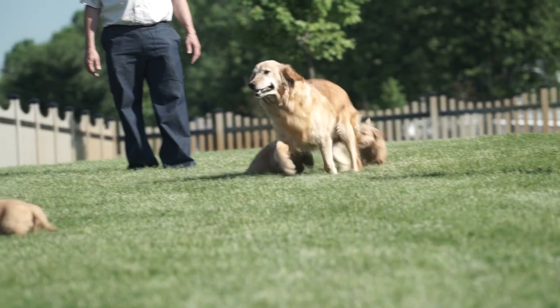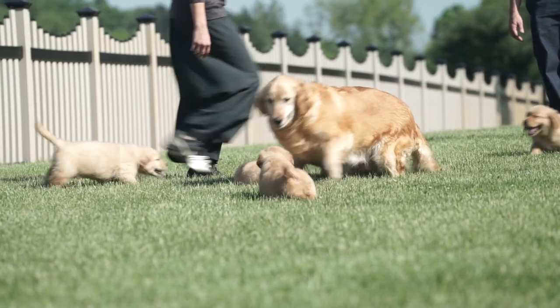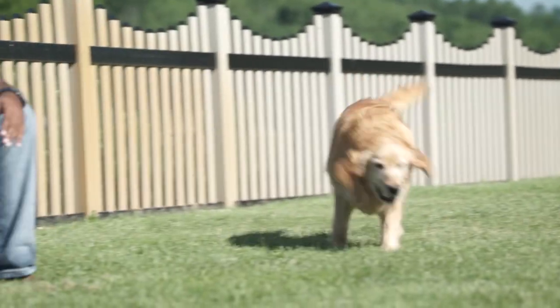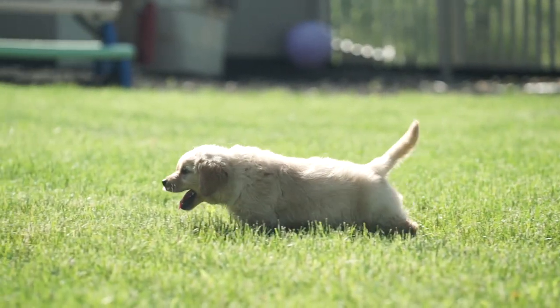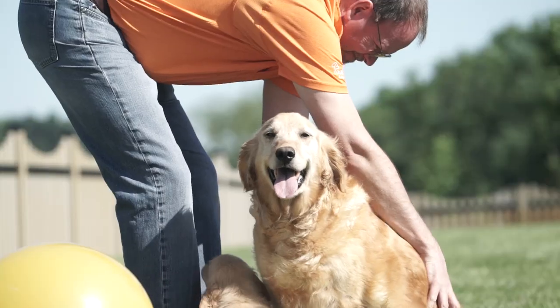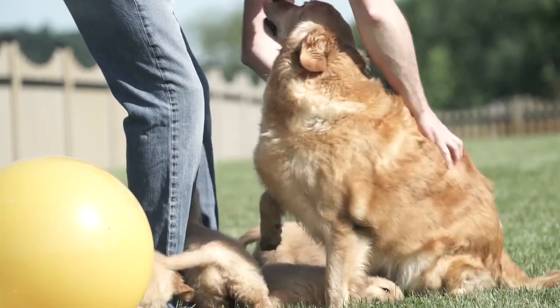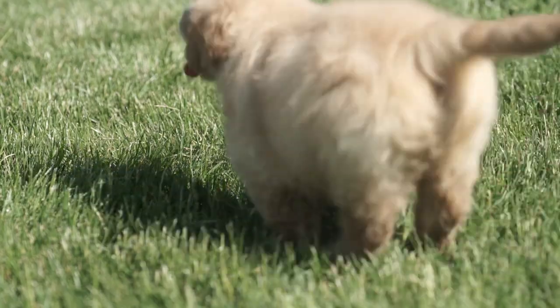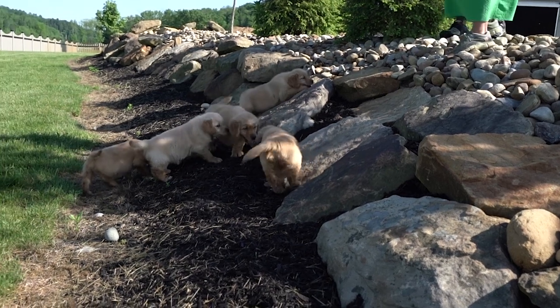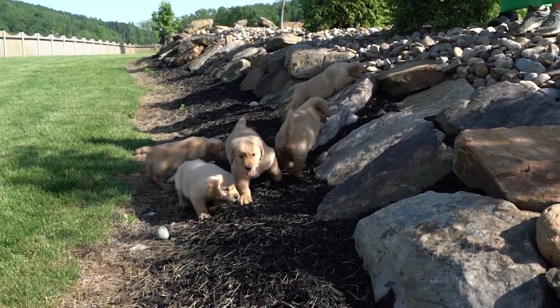Once they're separated from mom, it's the getting-ready-to-go-home time. They get to go out to exercise and play on different surfaces where they're accustomed to grass, concrete, and tile. To make sure that when they go home, they're accustomed to steps and different surfaces, we take them out on the grass to help them adapt and make it easier on the transition going to their forever homes.